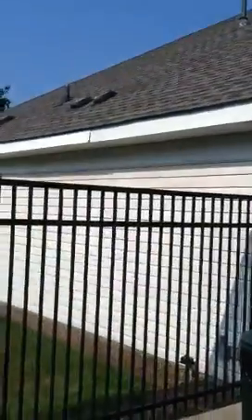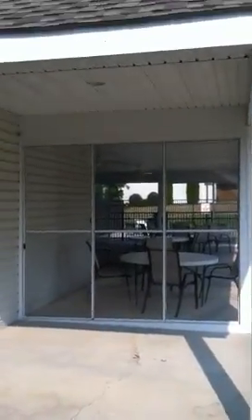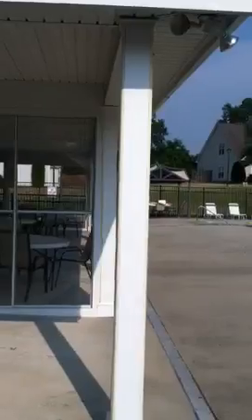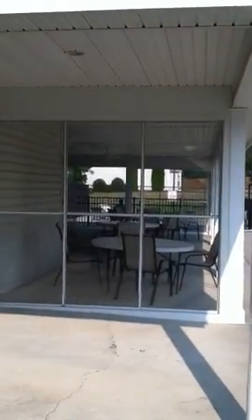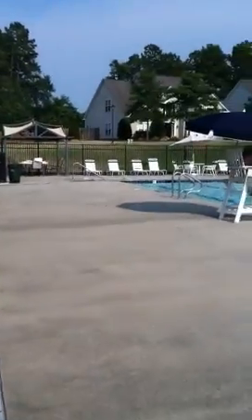Bathrooms, obviously, inside the building. There's a kiddie pool over on the side — you can't see it from where I'm standing, but it's on the other side of this covered area. That's enclosed as well, which is nice if you don't want your kids running off.